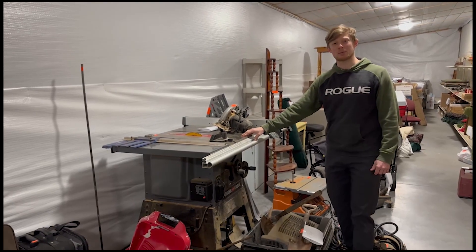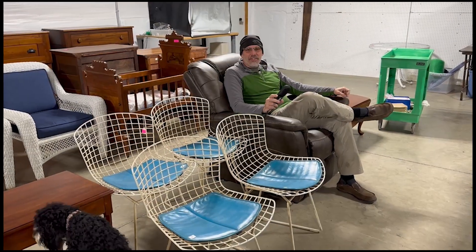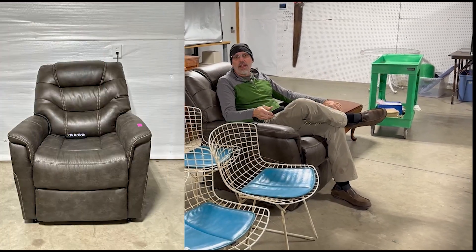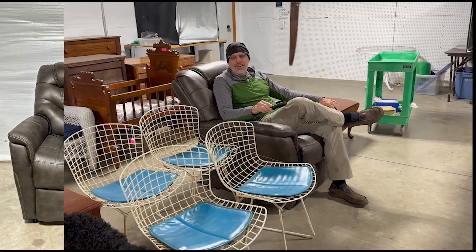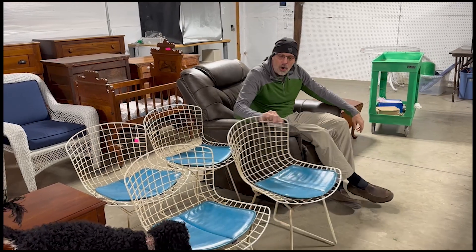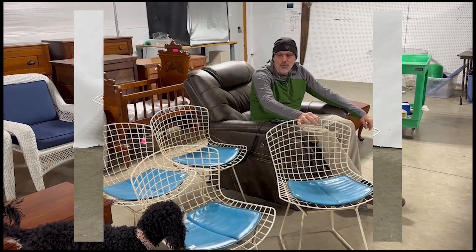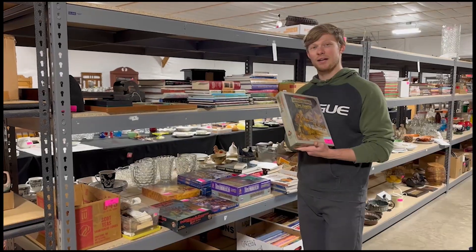Highlights from the March 16th auction: this lift recliner — a nice leather lift recliner — hammer price is $557. The Knoll art metal mid-century modern chairs came in at $702.